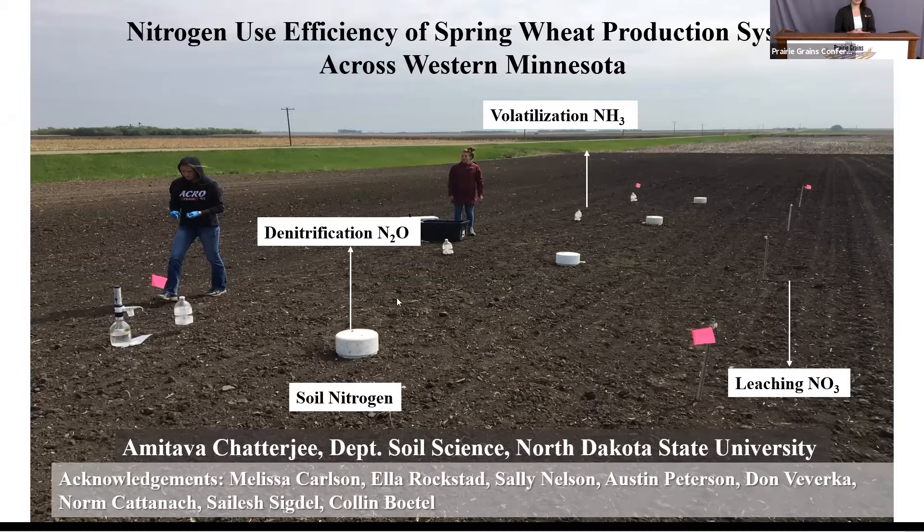Good morning, everyone. Thanks, Melissa, for your nice presentation — that kind of set up for my update. I did this study for three years, and I have measured the nitrogen losses from the spring wheat fields throughout the growing season.